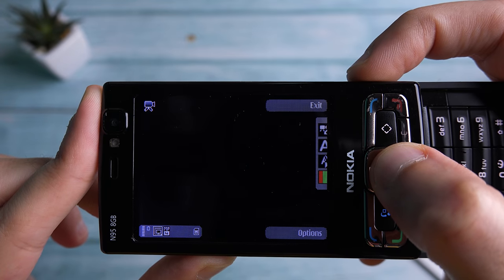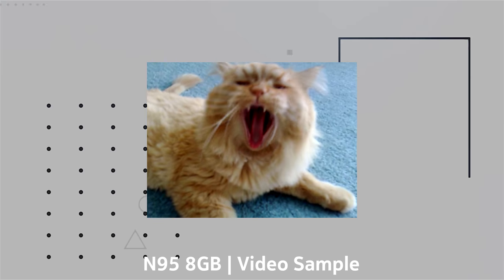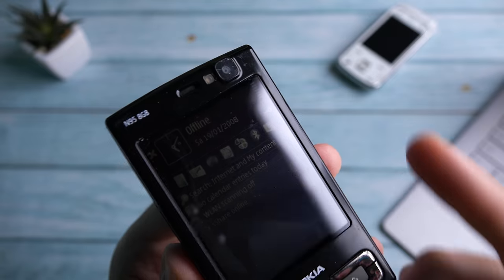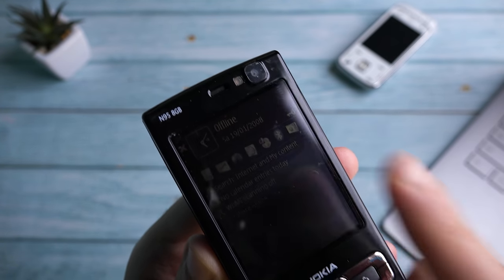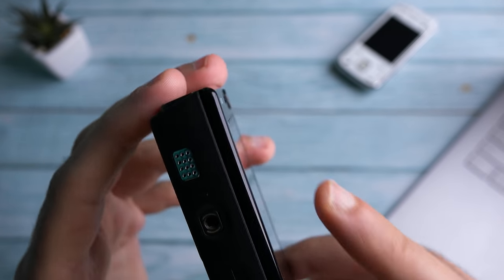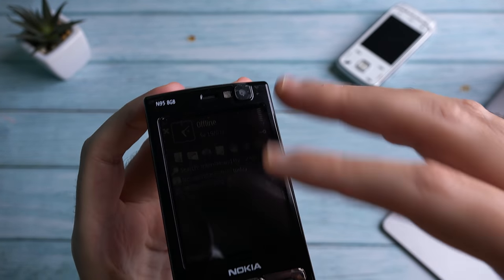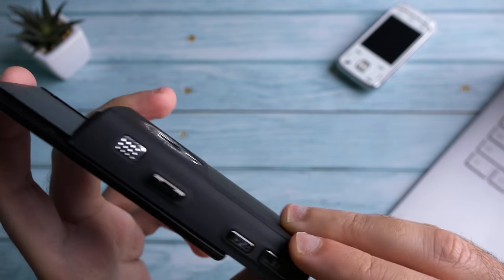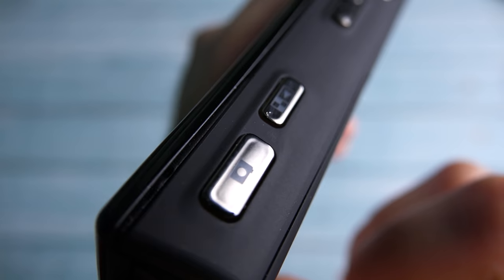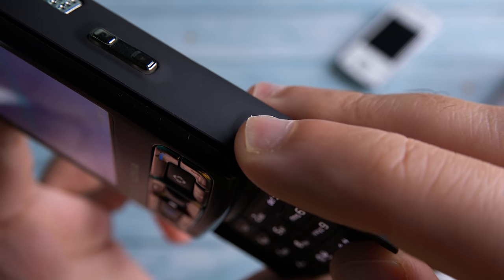It was also capable of capturing VGA video at 30 frames per second. It also had a QVGA front camera, only usable for video calls — before we all became so vain and obsessed with ourselves — so you couldn't capture selfies with it. The phone also had dual speakers, one on each side. It also had a 3.5mm headphone jack and was capable of TV out, so you could display the contents of the screen on a large TV. Another Nokia trademark is a dedicated shutter key for capturing images, with a two-stage click: half-click for autofocus and full click to capture. It also had a photo gallery key for immediate access.